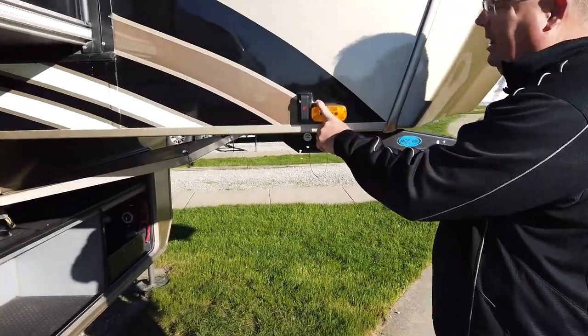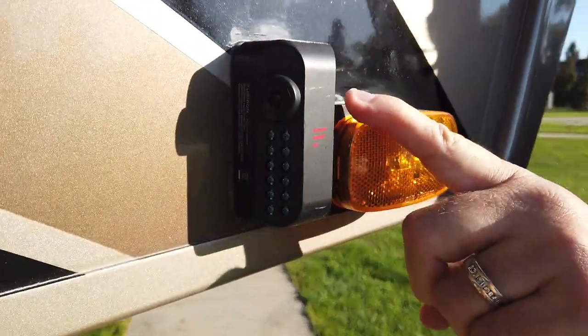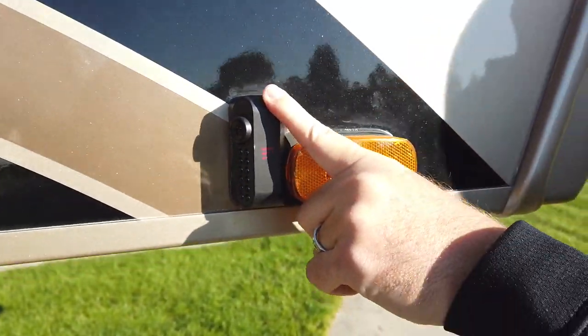We have backup camera prep and observation prep. This is what the cameras look like when ordered from the factory with the two-year warranty — this is the camera setup right here.